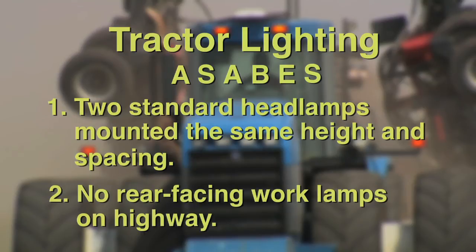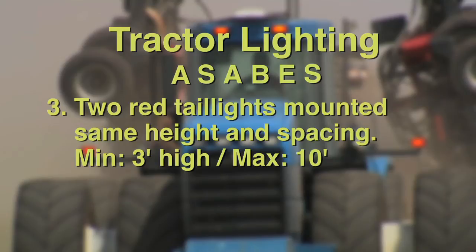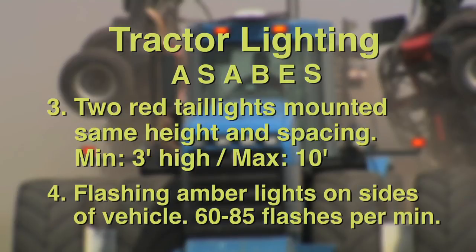Two: rear-facing work lamps should not be used on highways. Three: two red tail lights should be mounted at the same height, as far apart as possible, and the same distance on either side of the center line. Tail lights should be at least 3 feet from the ground and not more than 10 feet. Four: tractors and other large self-propelled equipment should have flashing amber lights marking the sides of the vehicle to reduce the danger of side swipes. The lamps should flash in unison at 60 to 85 flashes per minute.